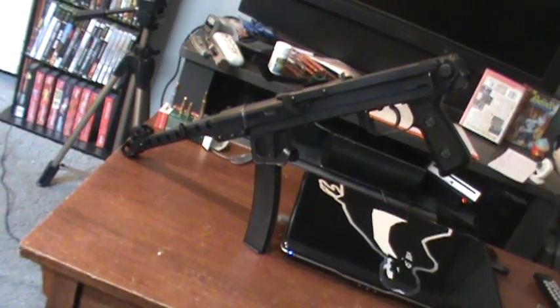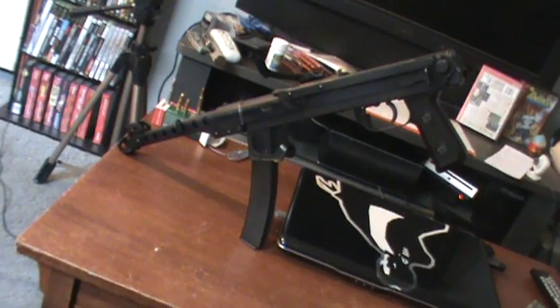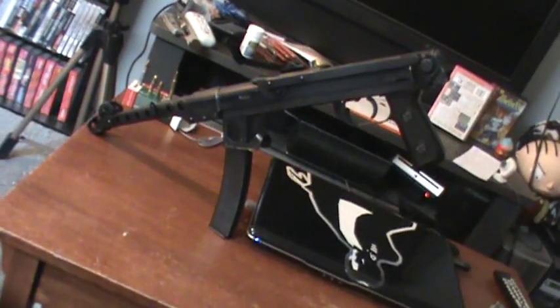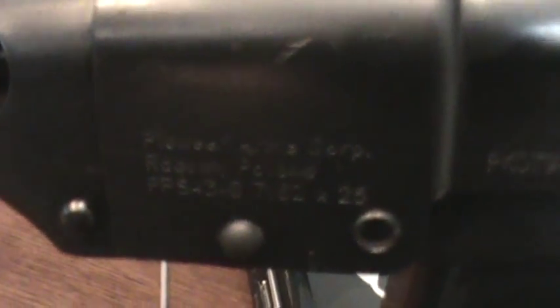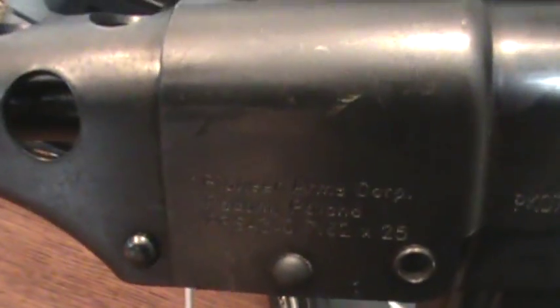It had a very short production run originally, but there are about two million plus made, so definitely not a short amount within that time. Now, it is manufactured in Poland — I believe the town is Radom, also referred to as the Radom plant — and it's made by Pioneer Arms Corporation. As it says right there, it's 7.62x25 caliber, the same as the 41 and the 42.